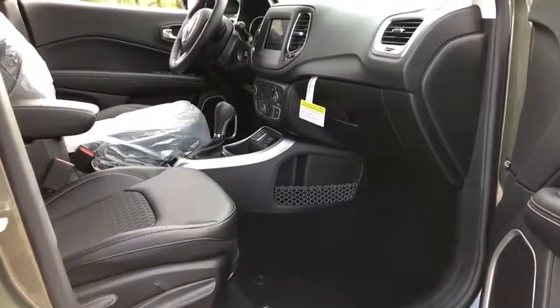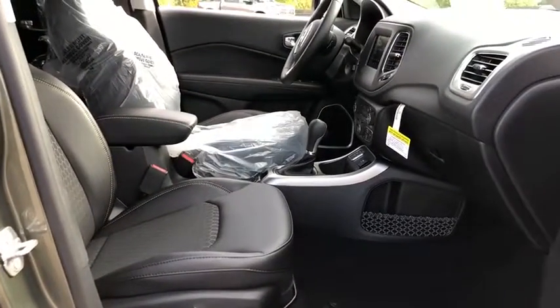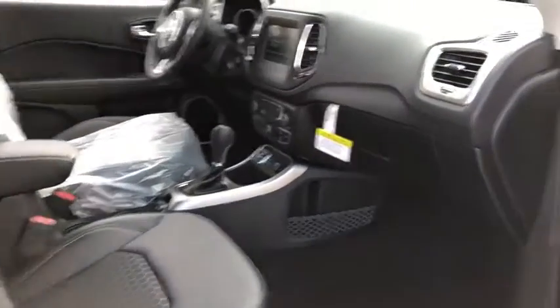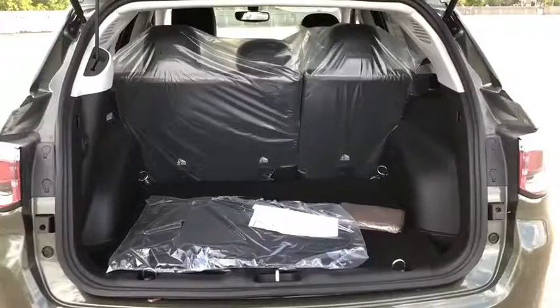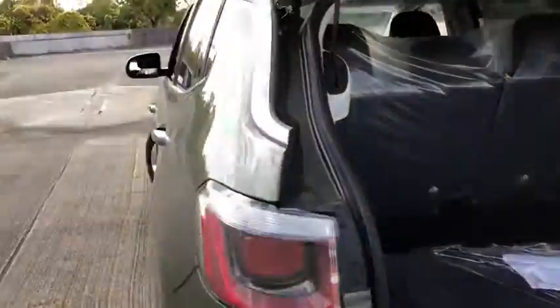Remote-powered door locks, trip computer, tachometer, daytime running light, rear wiper, head-up display, privacy glass, power-heated outside mirrors, rear spoiler. A vehicle like this doesn't come along every day.